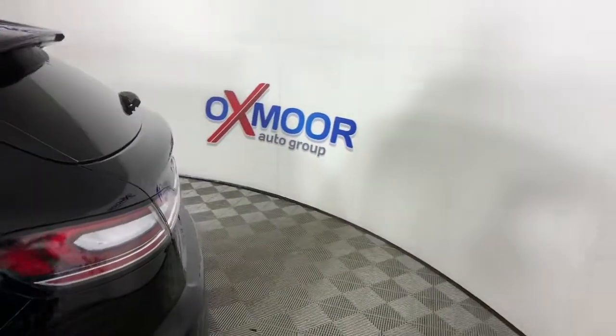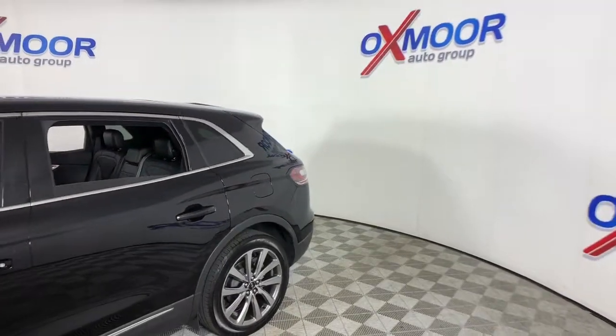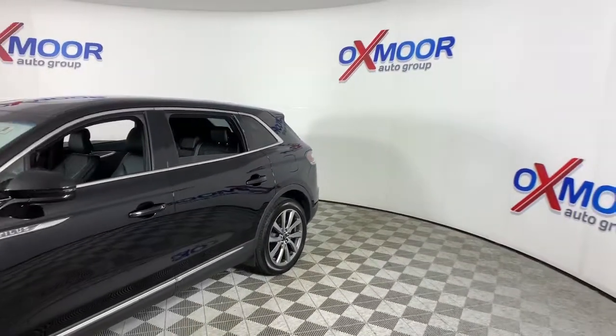Get into a car with value. 2019 Lincoln Nautilus. This vehicle is an outstanding buy with fewer than 10,000 miles on the odometer.